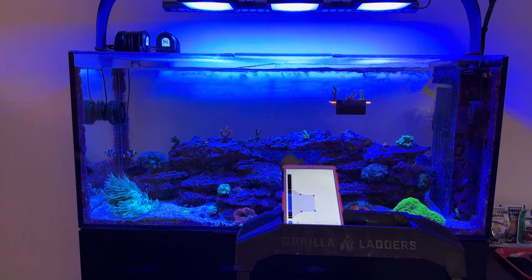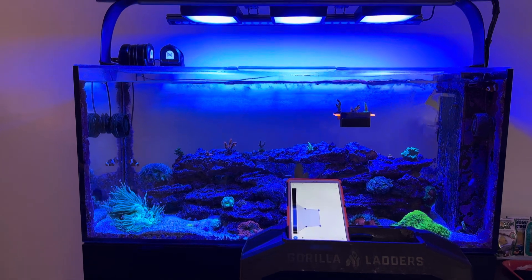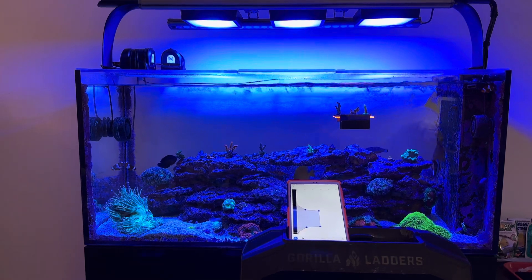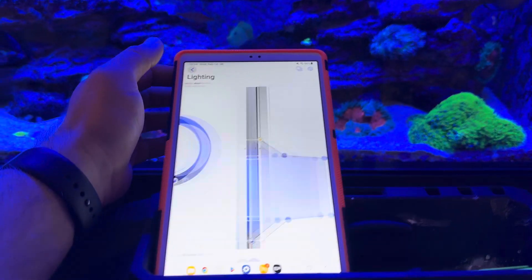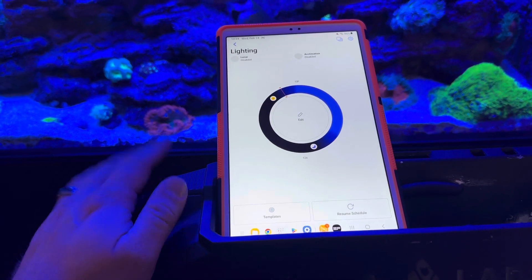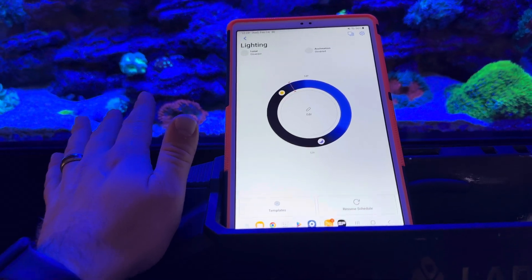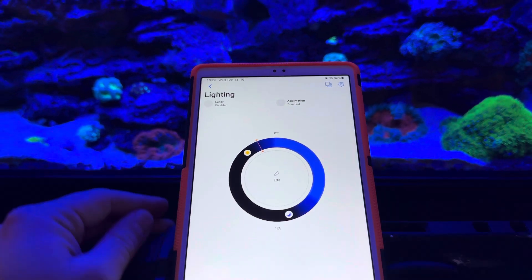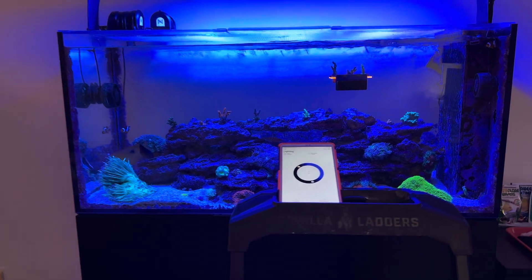So I started messing around with every single thing. I started applying different light schedules, different templates, changing the sunrise and sunset, doing everything I could, messing with lunar. The last thing I would have considered messing with was acclimation to try to fix this problem — it was like the last thing, and I was at the end of my rope.